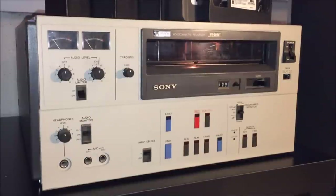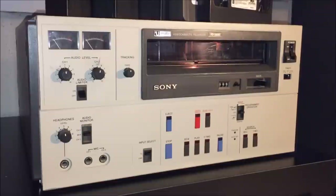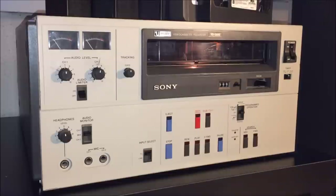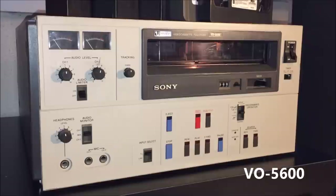Welcome to the age of the dinosaur — the dinosaur videocassette. I don't know if this is the world's largest videocassette, but it is one of them, if not the biggest videocassette ever made. I'm going to show you a recorder I just picked up recently from eBay. It is a U-Matic Sony videocassette recorder model VO5600, a professional studio quality television broadcasting videocassette recorder.